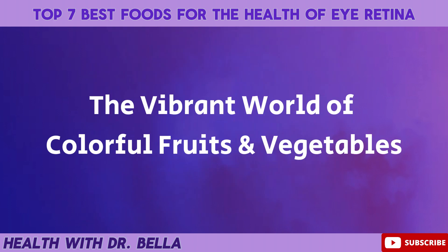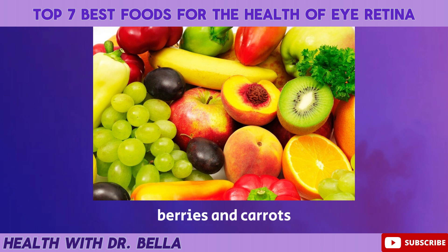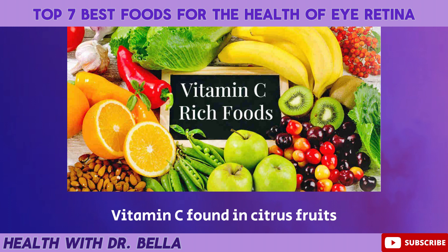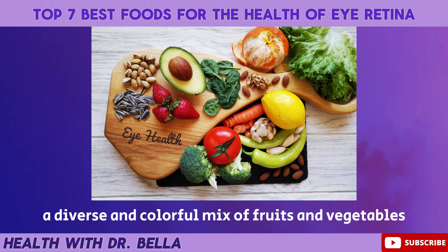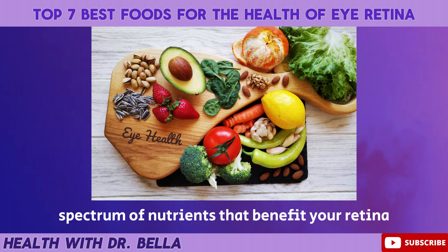The vibrant world of colorful fruits and vegetables. Vibrant and colorful produce such as oranges, berries, and carrots provide a wealth of vitamins and minerals crucial for eye health. Vitamin C found in citrus fruits supports blood vessels in the eyes, while the beta-carotene in carrots converts to vitamin A, essential for maintaining clear vision. Renowned nutritionists recommend a diverse and colorful mix of fruits and vegetables to ensure you're getting a broad spectrum of nutrients that benefit your retina.